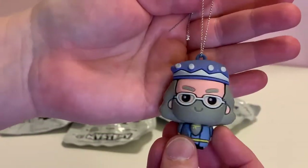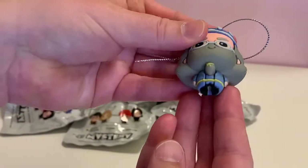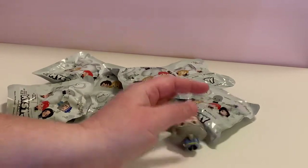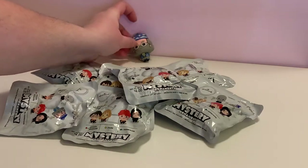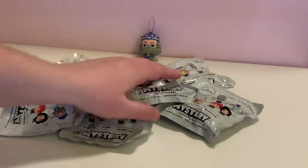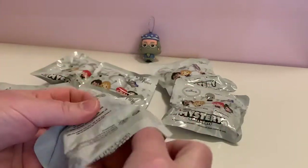These ornaments can be hung from a tree, hung on your purse, or hung on a backpack, or just put on a stand to display them. They don't stand up on their own, but you could lean them against something. So Dumbledore is our first one.